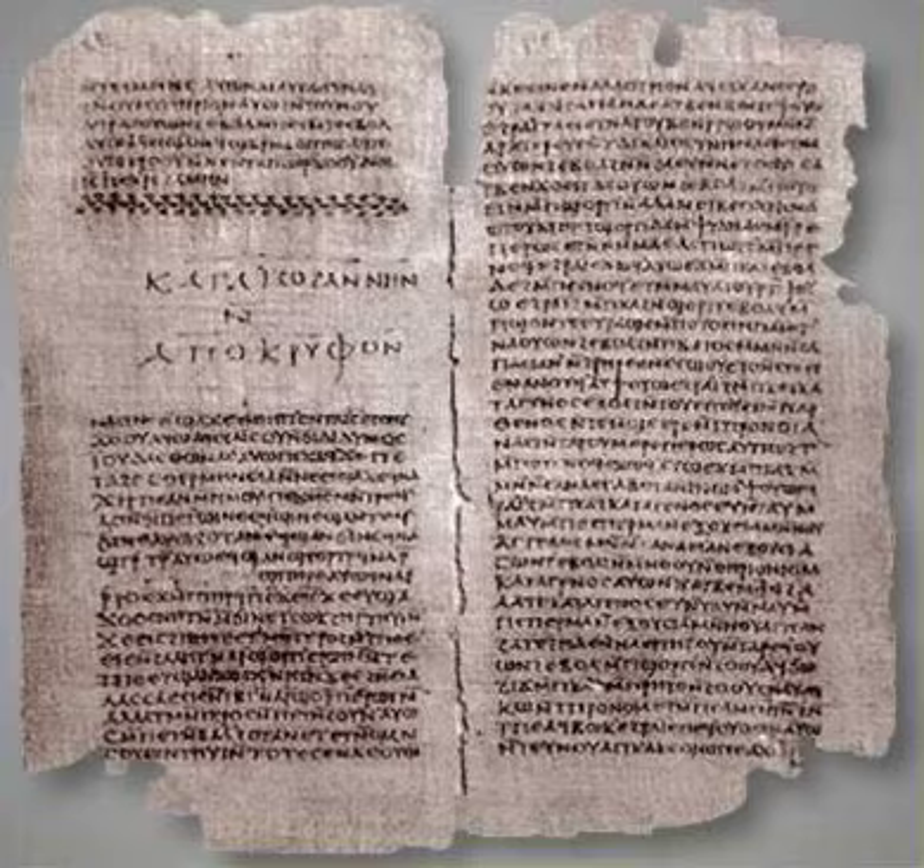He collected together these 13 codices and various loose leaves and sheets of papyrus and carried the whole stash back to his home in Nag Hammadi. He put them down in the courtyard not far from the oven where his family cooked and brewed tea, and they apparently sat there for several days. Reportedly, some pieces of papyrus from the collection were used by Muhammad Ali's mother to fuel the cooking fire.